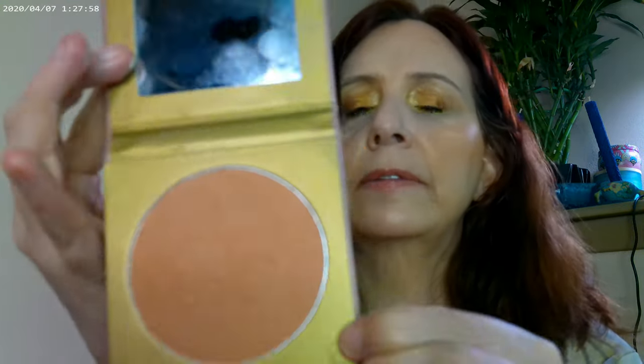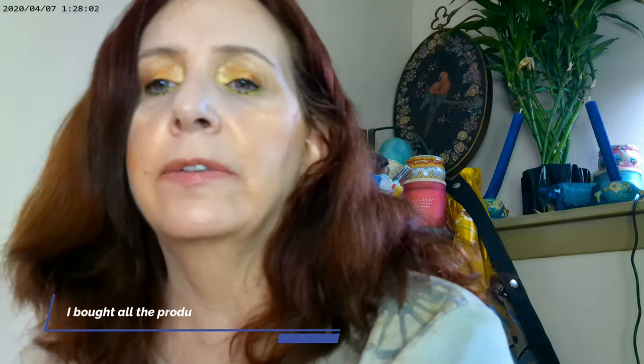I also added the Koki Matte Bronzer — Koki is available at Kroger grocery stores. This is their bronzer in Sunlit Peach, and that's what I have on my cheeks. I'm also trying to use up a couple of products.